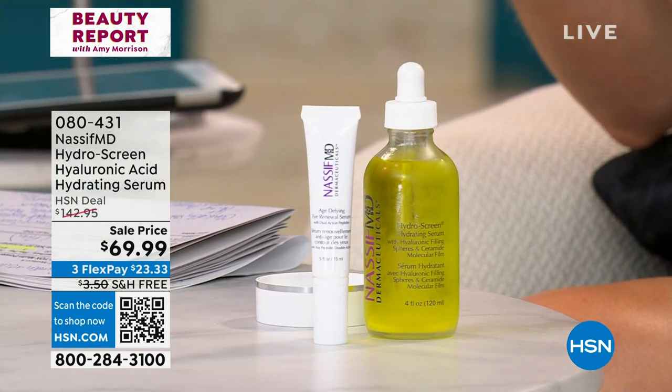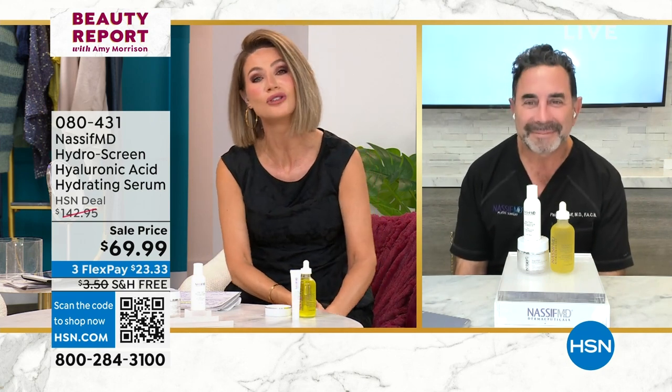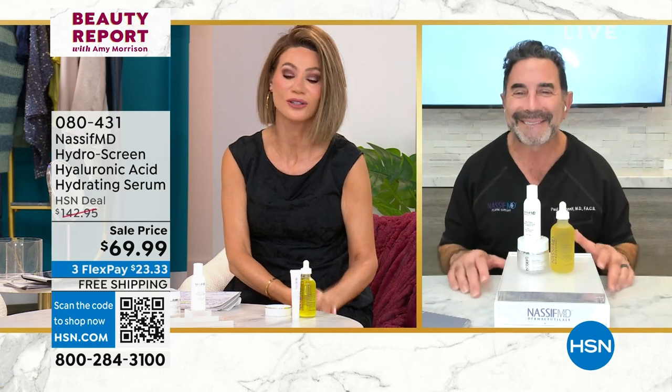We're out of time. I can't believe how fast this went. Everything is clinically studied and tested. Doctor, I know you're back to surgery, so thank you so much for joining us this evening in Beauty Report. Amy, love seeing you all and we'll see you all soon. Thank you so much, doctor.